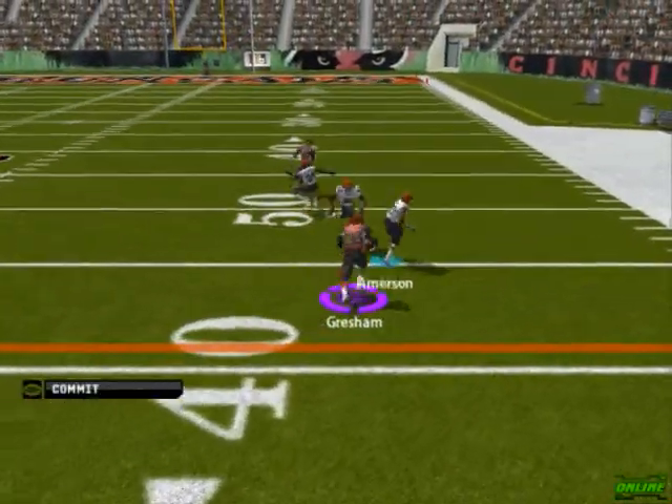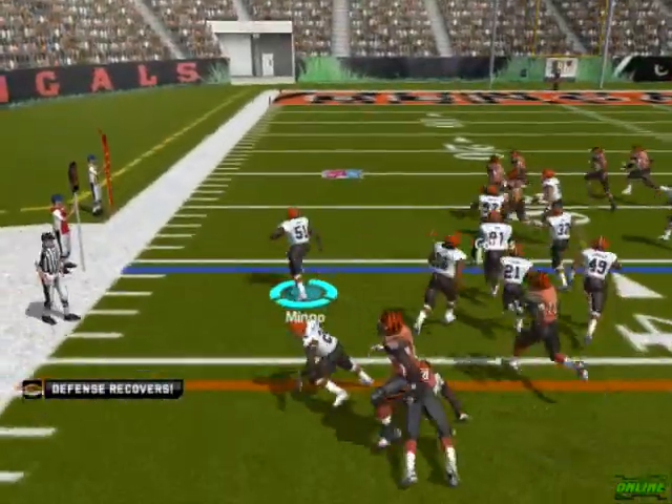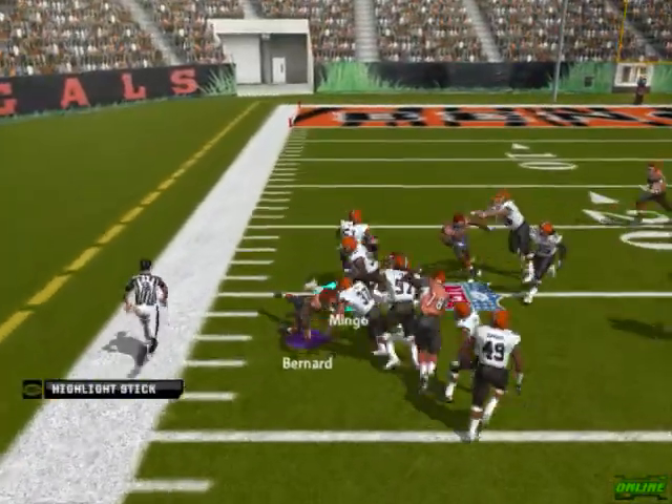Gets rid of it, and a fumble. The Browns pick it up. The 40, the 30, pulls it.